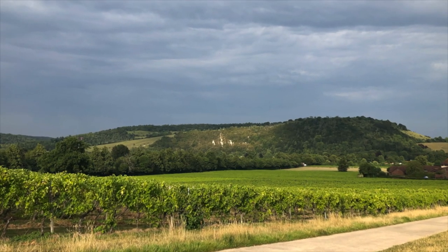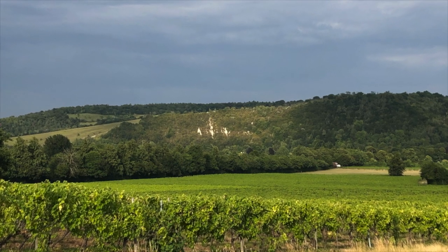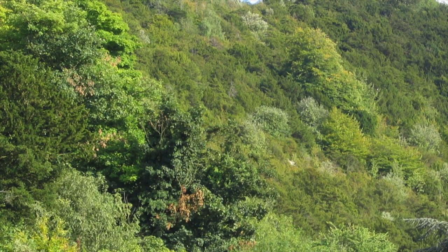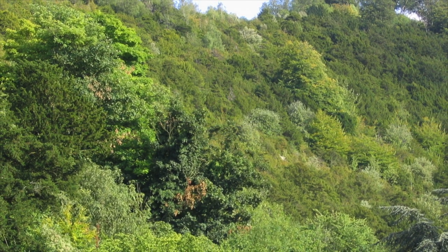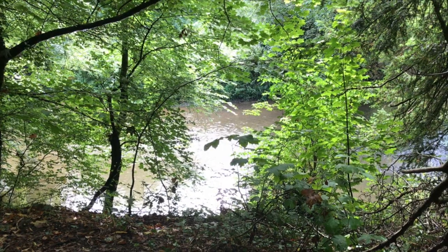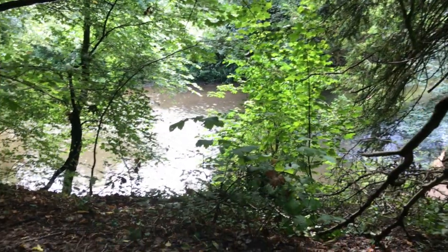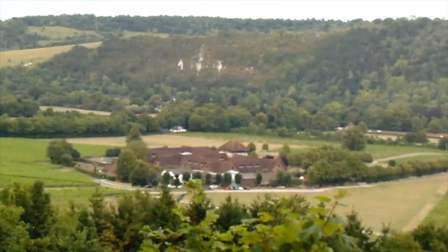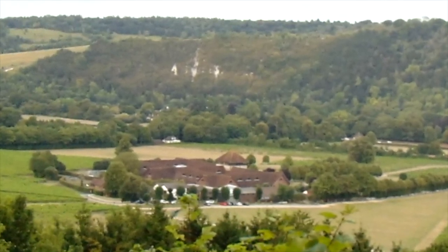We'll start on the western side of the hill. Here the river Mole has cut a 120 metre high cliff into the chalk. This is where you find the ancient box trees growing on the steep slopes, hence the name Box Hill. It's too steep to climb, but you can see the cliff from the banks of the river. The chalk was laid down in the late Cretaceous period, when this part of Surrey was under a warm and shallow sea.